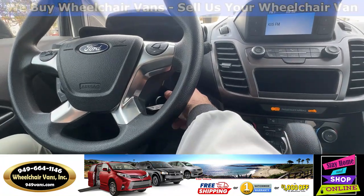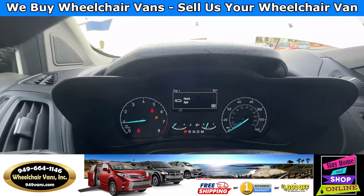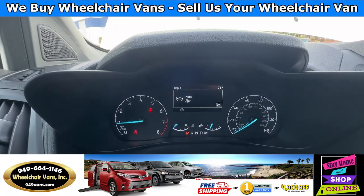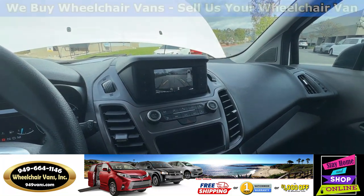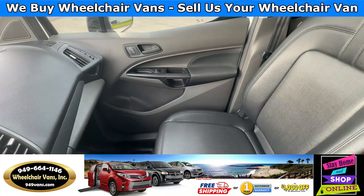Let's go ahead and start it up. This van here is going to have 90,000 miles. It's also going to have a backup camera. We have the leather seats.